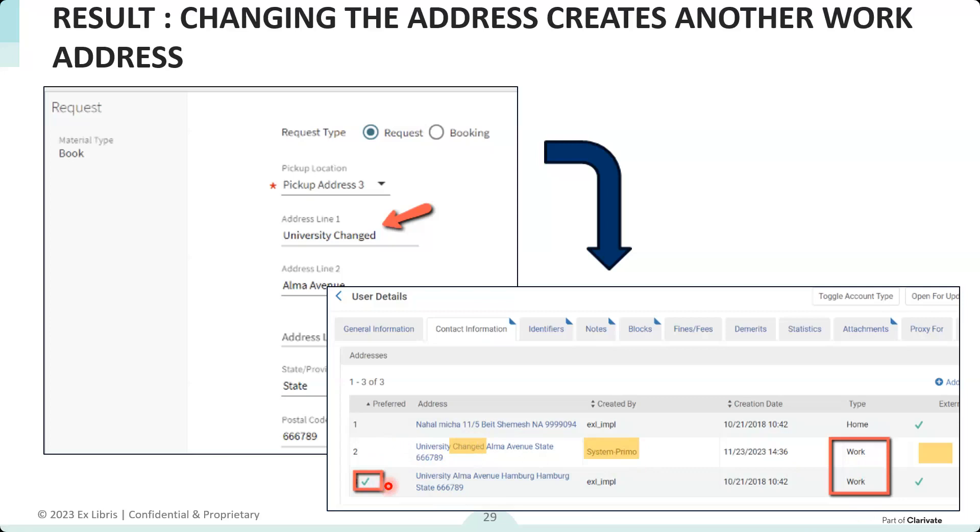The result of the patron changing that information is another work address created as an internal segment — with the same attributes as our first example, including 'created by system Primo.' Note that this does not change the preferred indication, because the patron did not indicate they want to change the preferred address — just that they want to use a different pickup destination. The patron can change the preferred address through 'my account' in Primo where they can choose a different preferred address.